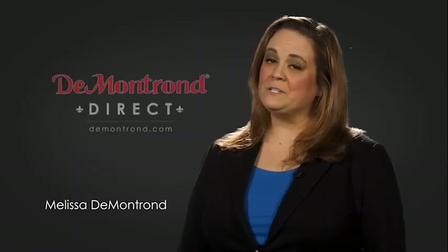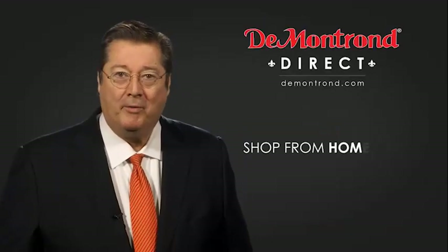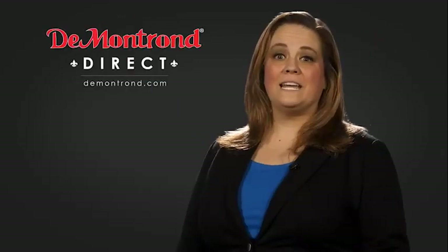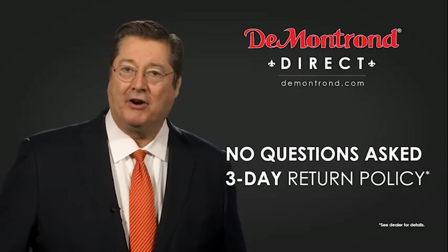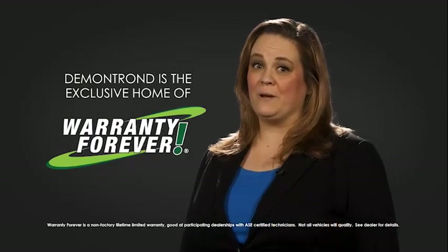Demontron wants to serve our community while protecting our valued customers and employees. So we're announcing Demontron Direct for sales and service through Demontron.com. Shop from home, finance from home, and have your vehicle picked up and delivered directly to your driveway. Also, take advantage of historic customer incentives from all of our great brands. And with Demontron's no-questions-asked three-day return policy, your complete satisfaction is guaranteed. Don't forget about Demontron's exclusive warranty forever. Demontron.com — your safe and convenient auto solution.